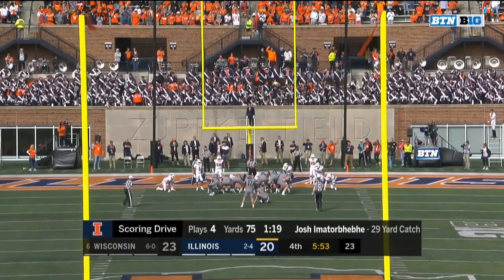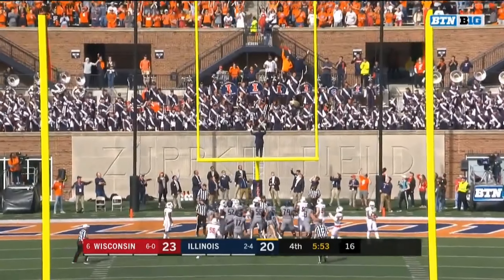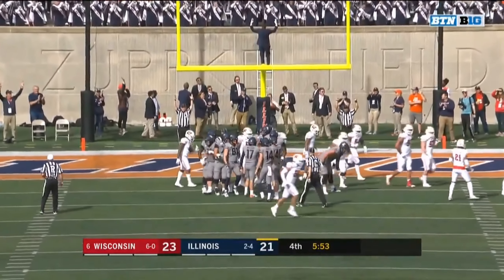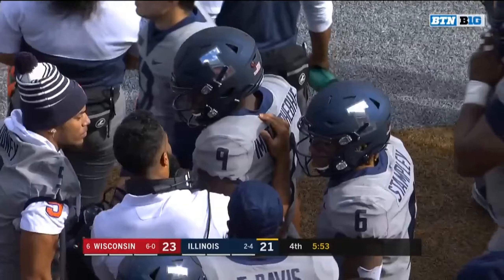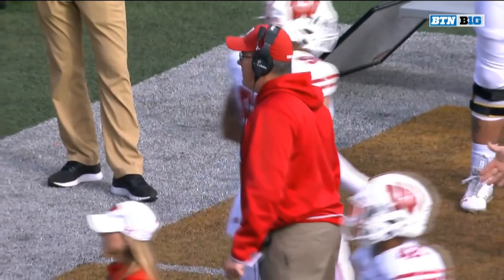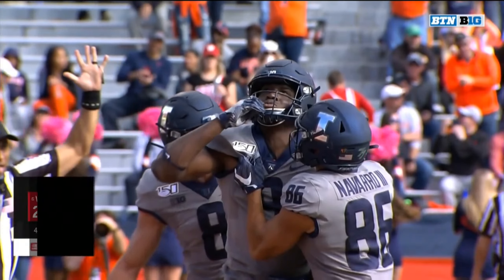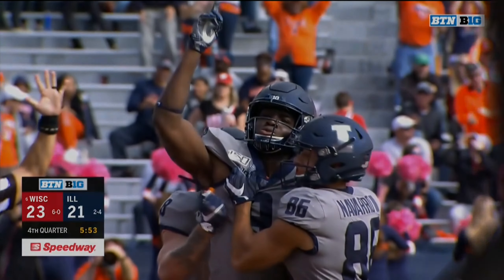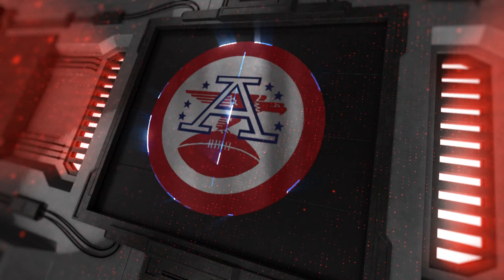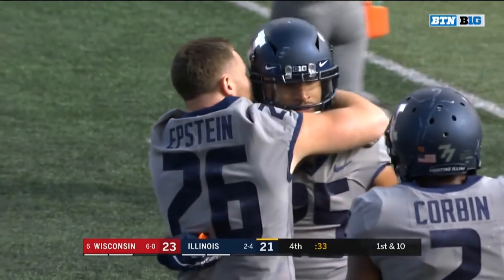How about this? Great coverage. McCourt for the extra point — it is a two-point ball game in Champaign. Five fifty-three to go in the fourth. Lovie Smith and the Illini have Paul Christ — Wisconsin a little nervous. He — Abebe — hangs on for six. Wisconsin uses the timeout now. They need time to get the ball back.